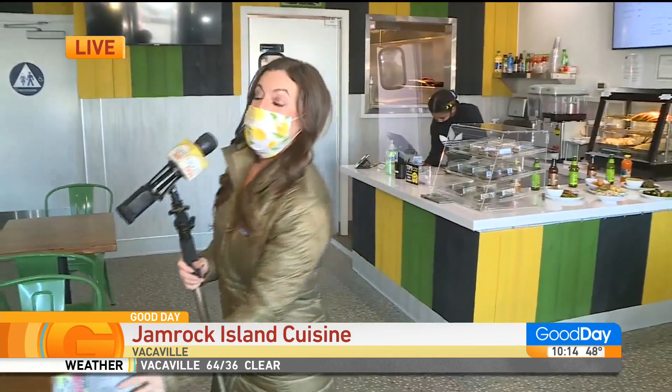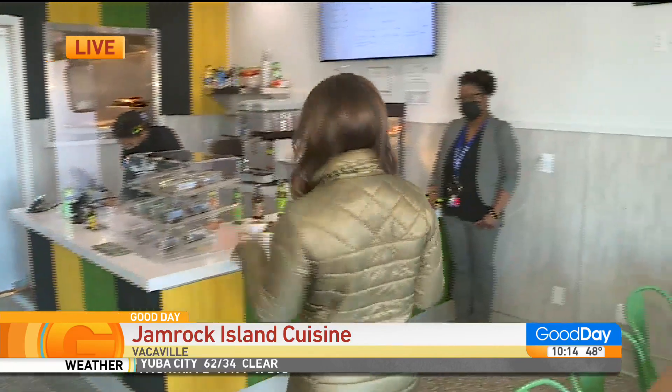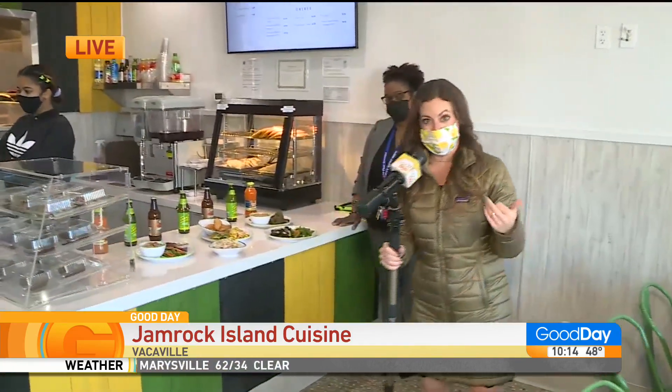We are at this brand new space in Vacaville, right off of Alamo — if you're familiar with this side of town, north of Interstate 80. This amazing family, Devon and Detrick, just opened up the space in December, and we want to show off some of the amazing items you can get here if you want to come out to Vacaville.